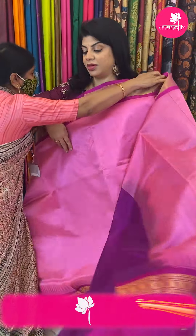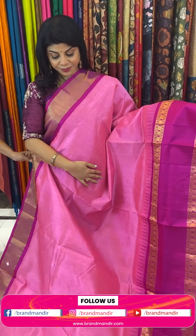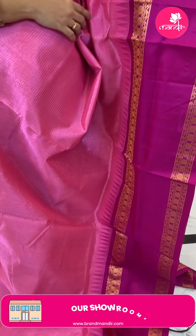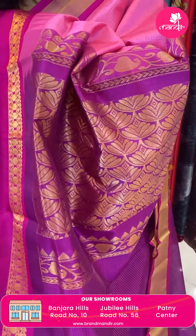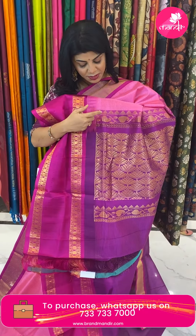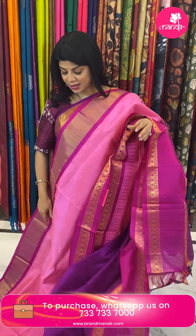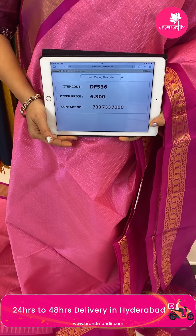Next saree — pink and dark pink check saree. Border contrast with grounds gap border, grounds and vines, temples, dark pink contrast border. Pallu contrast with beautiful florals, paisley border. Blouse contrast with border. Pricing: 6,300. Code is DF536.